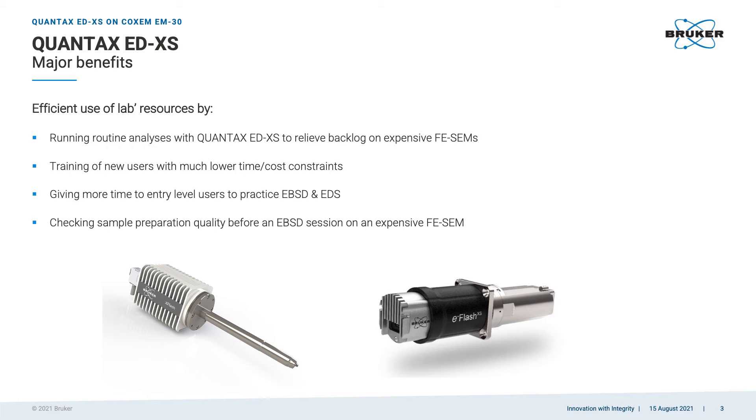Such a system in the lab could be a very good way of checking sample preparation quality before a user goes and keeps an expensive SEM busy — without risking realizing the sample wasn't prepared well enough and ruining time on the expensive SEM. This is a very efficient and affordable way to iterate: do preparation, check in the SEM, if not good enough go back, do more final polishing, go back to the SEM. You cannot do that in a busy lab with an expensive field emission SEM, because the schedule is sometimes booked two weeks in advance.